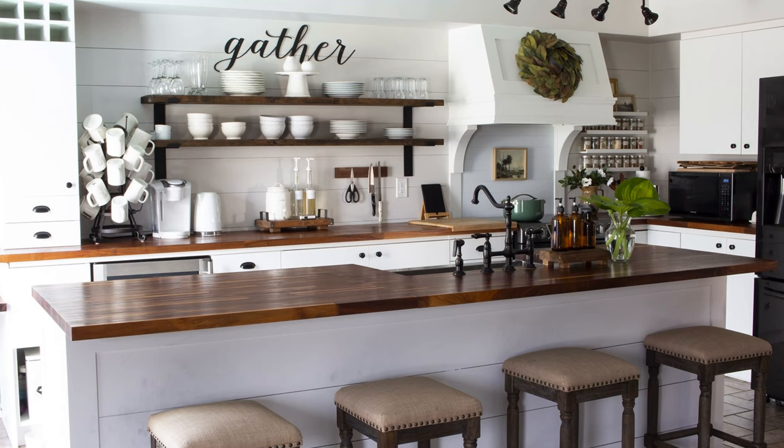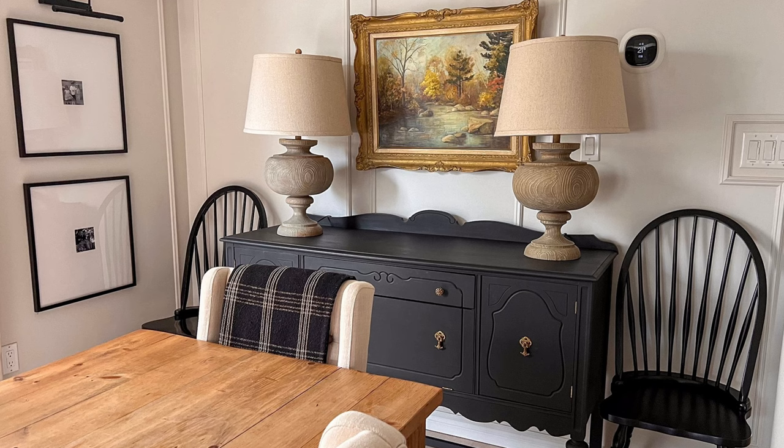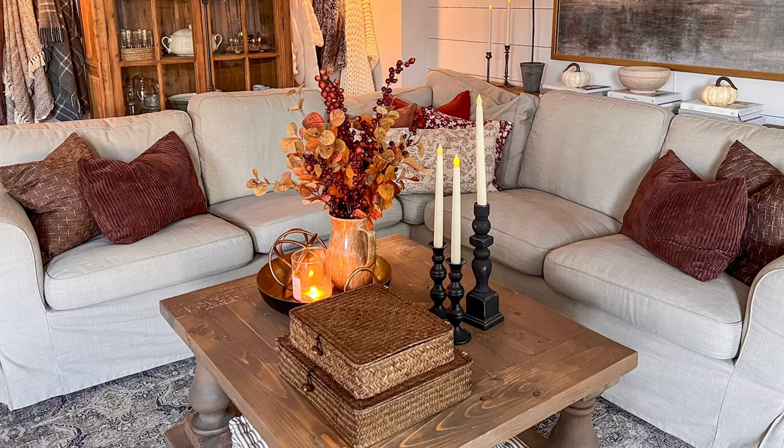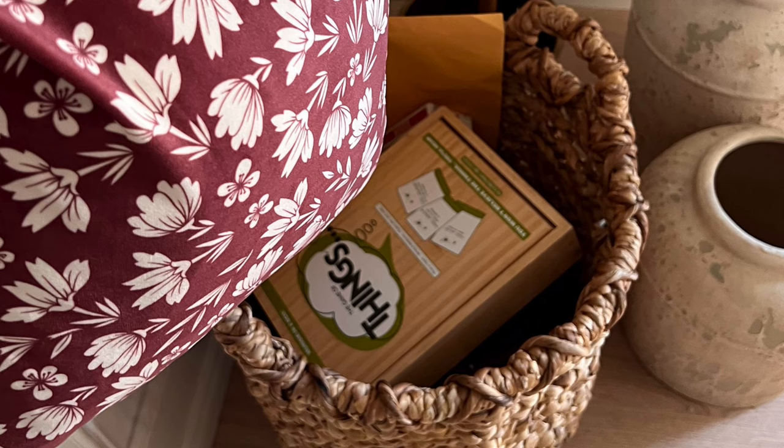The sixth way to create a cozy feeling in your home is to keep surfaces decluttered. Less is more — keep countertops, coffee tables and other surfaces clean with just a few items like a candle, a plant, or a decorative tray. This helps the space feel open and calm. Also use functional storage: baskets, shelves, and hidden storage options like storage ottomans or coffee tables keep things organized while still maintaining a cozy atmosphere.